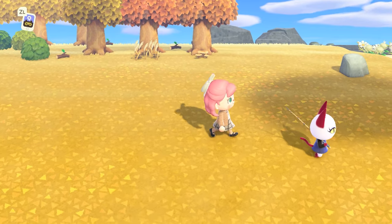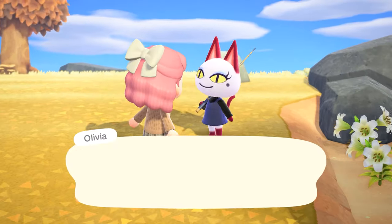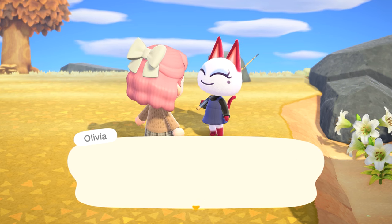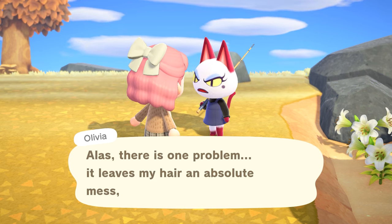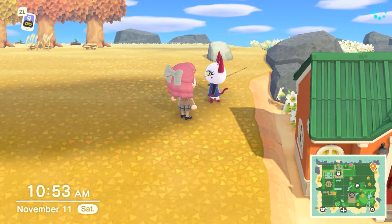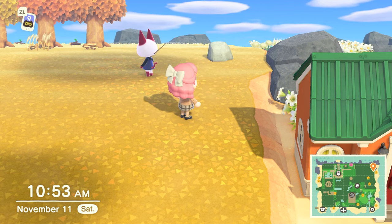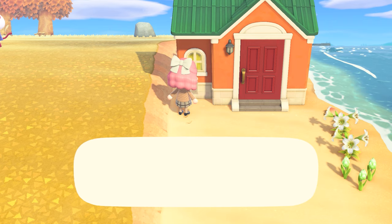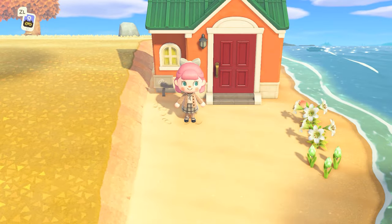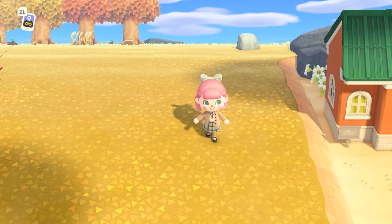We have a couple of new villagers in Seychelles — one of them being Olivia. She lived in my Animal Crossing: Population Growing town and I absolutely love her. She bullied me and made me cry hundreds of times, but I still love her. Let's check in with her. She's talking about the autumn breeze and how she loves watching the falling leaves — but then worries about her hair being a mess, and that is very Olivia.